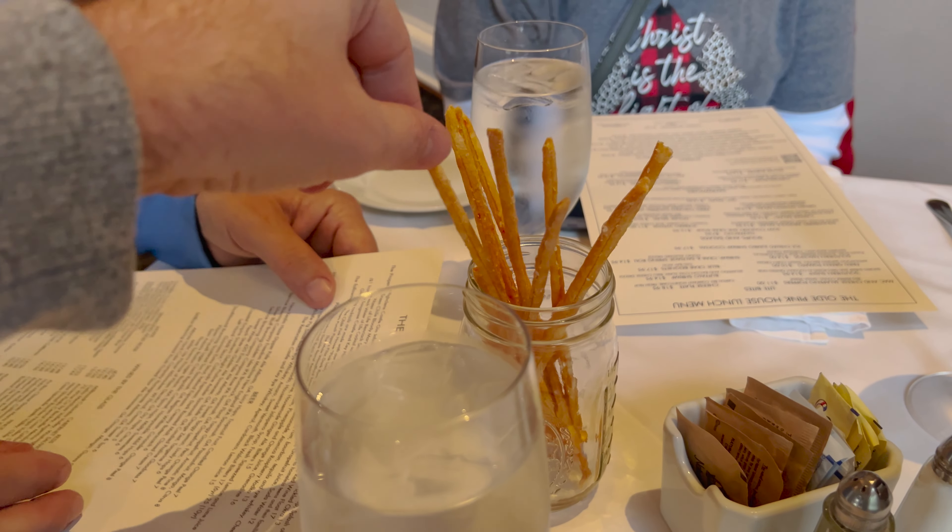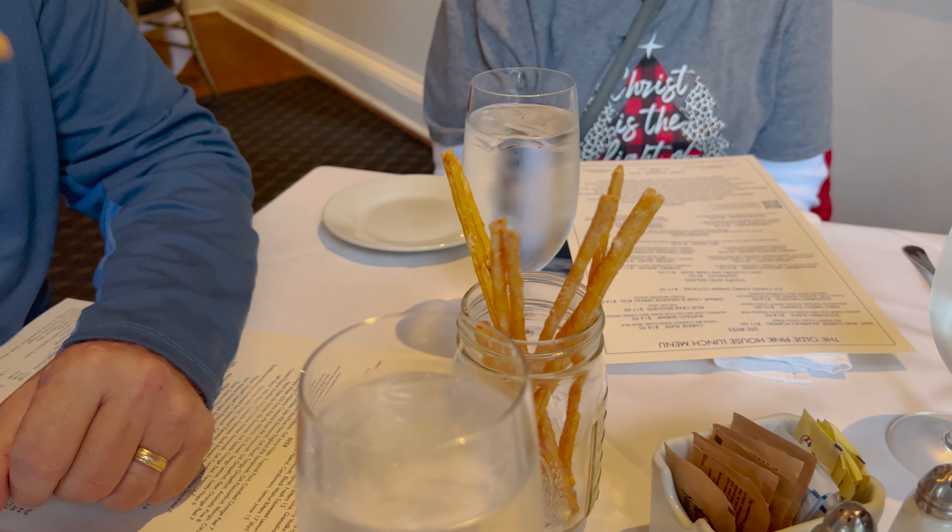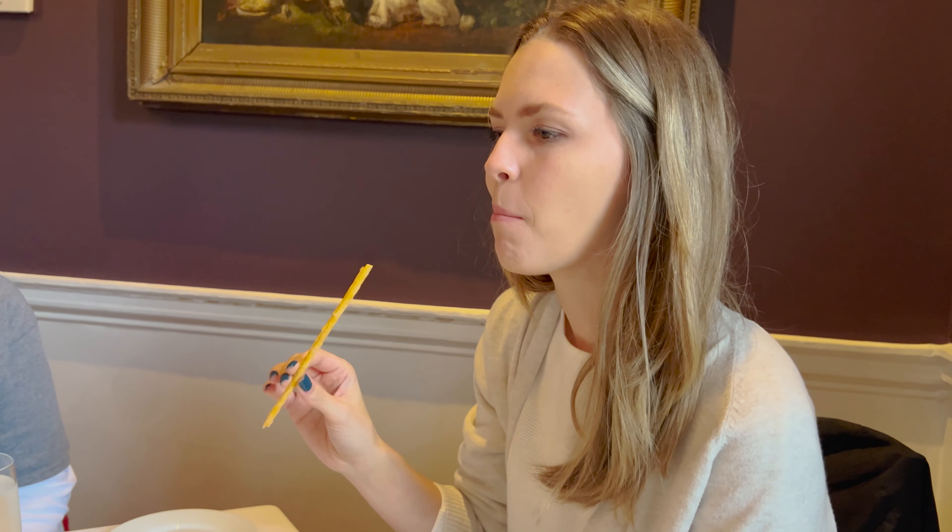These are their little house-made Cheez-It straws. Interesting — give it a try. It tastes exactly like a Cheez-It. What do you think? It tastes exactly like a Cheez-It. Salty Cheez-It.